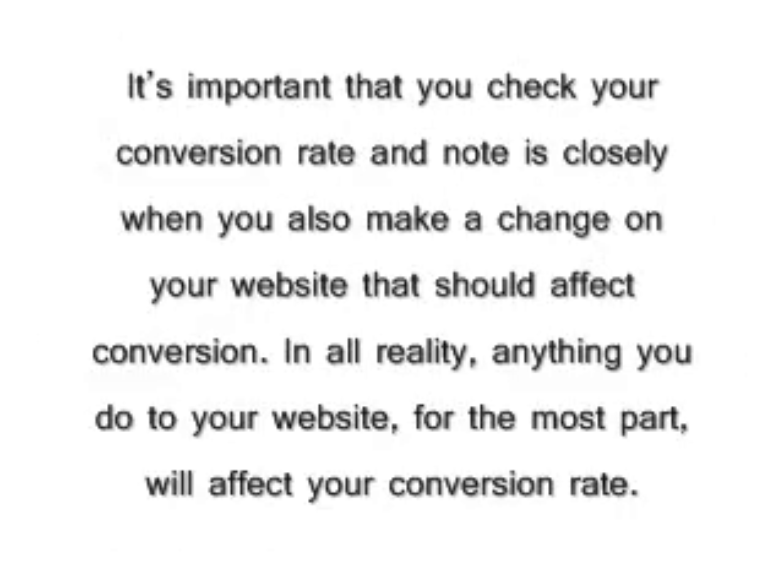In all reality, anything you do to your website, for the most part, will affect your conversion rates — such as adding more content, more pictures, trust seals, etc. If you haven't been calculating your e-commerce conversion rates, start now.